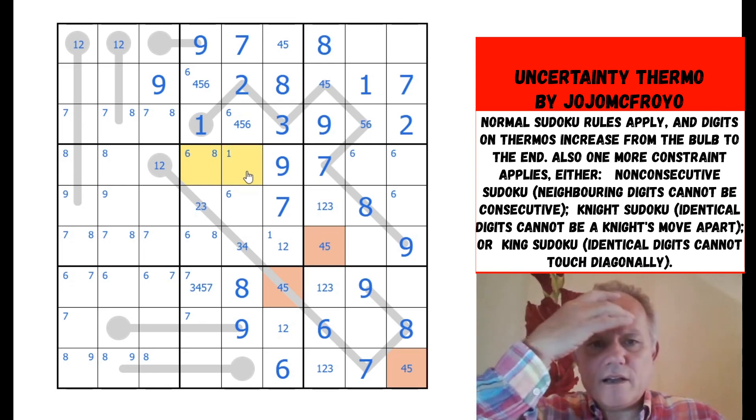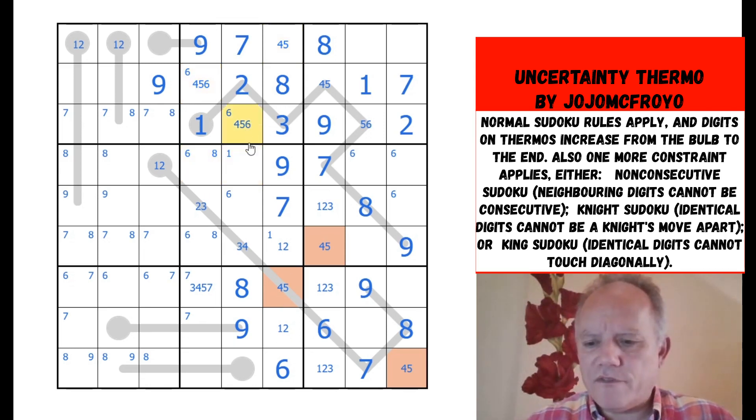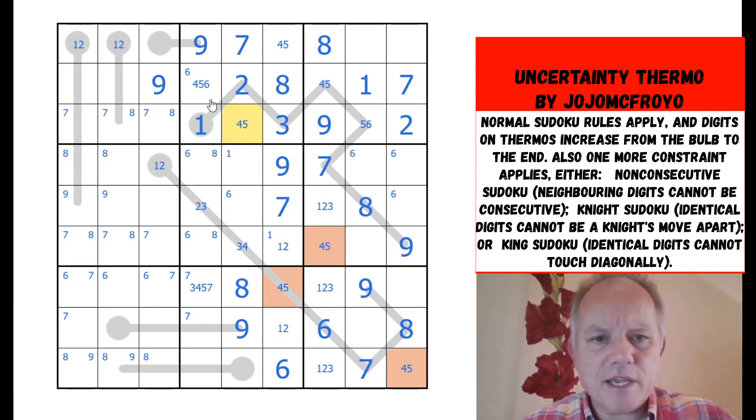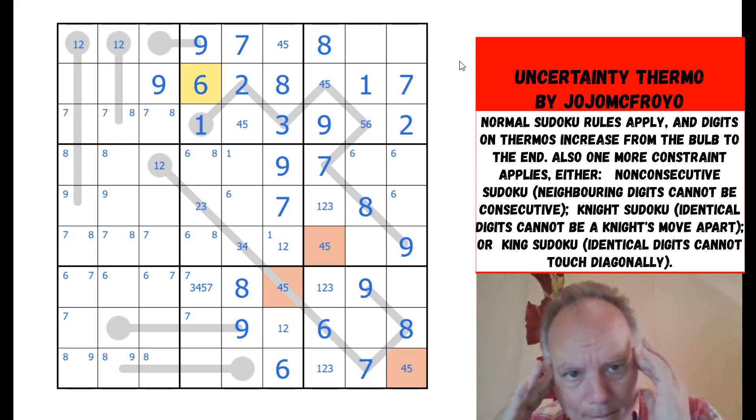Whatever it is goes there, and therefore whatever it is is not there or there — this one because it must see one of those two, this one because it sees that one. Therefore that is four or five, not six, and we can place the six. This puzzle is absolutely mental.